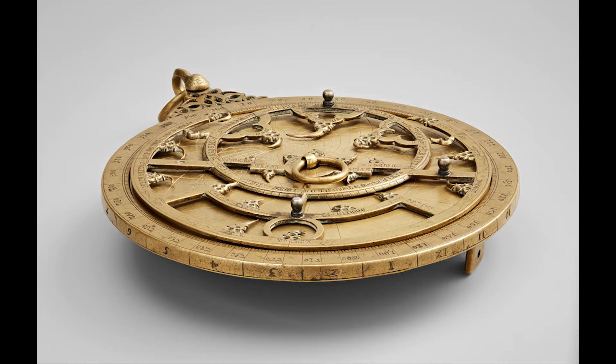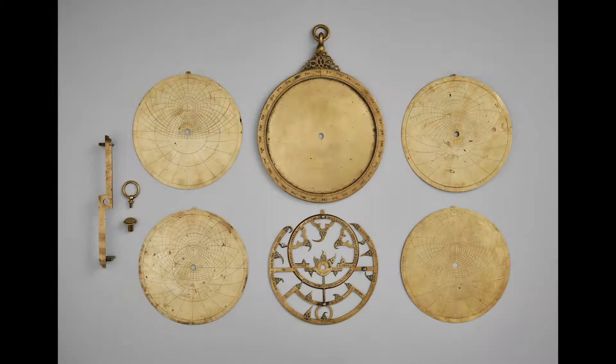The astrolabe looks sort of like a compass or a pocket watch or an oversized compact mirror. It's bronze, it's inlaid with silver, and it's very ornate. It has an outer casing with beautiful curlicues and geometric designs and inner plates that slide into that outer casing.